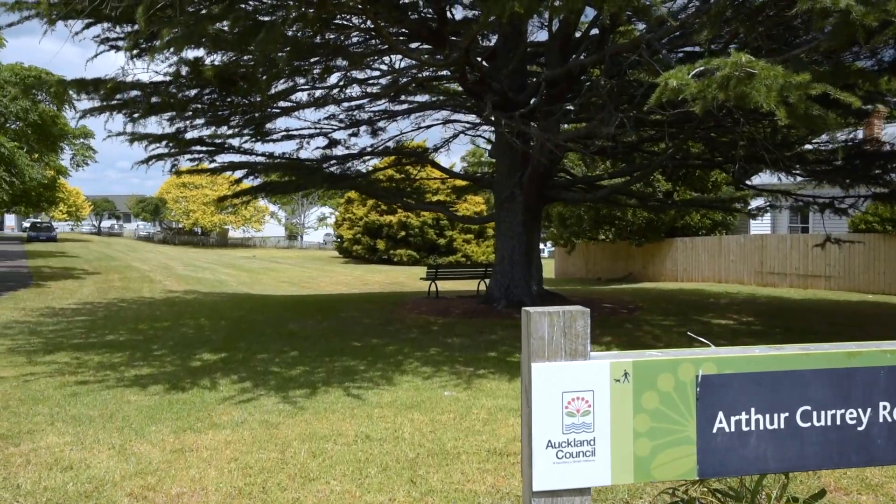This is your opportunity to get an original old villa on a large piece of land just beside the Arthur Currie Reserve. I look forward to showing you through this delightful property. Please give me a call for viewing times and I look forward to seeing you at the open homes.